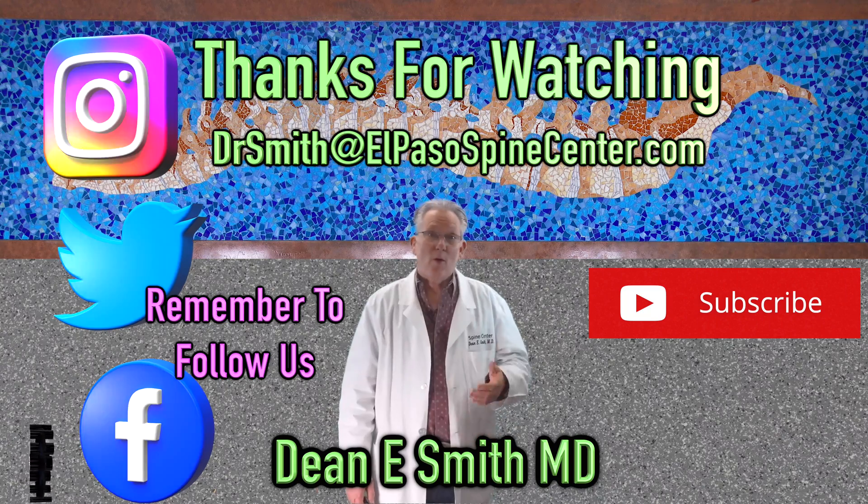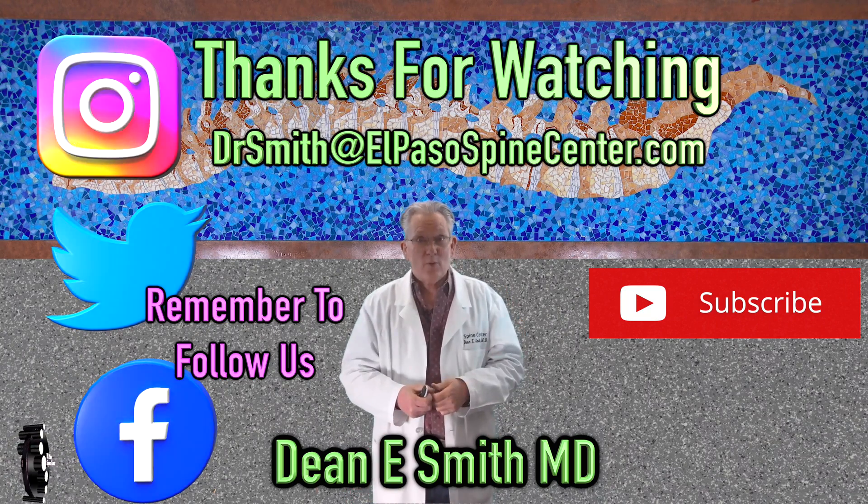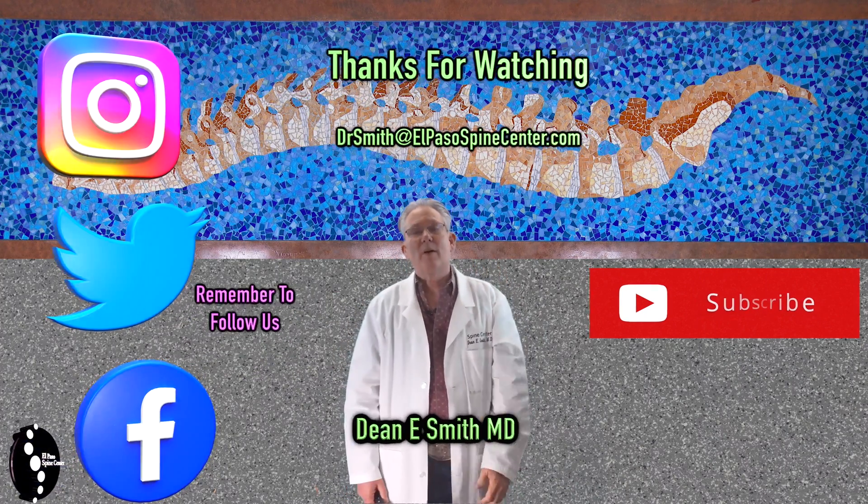Thank you for watching. I hope you found this informative. Remember to tell your friends and neighbors to watch. Share the video, give us a thumbs up, and subscribe. Thank you.